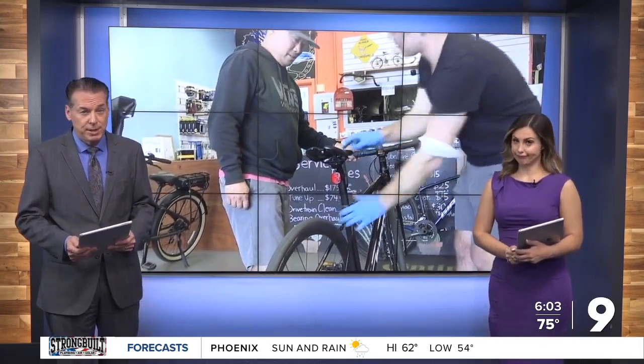The clock is ticking for cyclists to get their bikes ready to ride. Nine On Your Side's Perla Shaheen tells us what to look for before the big race.